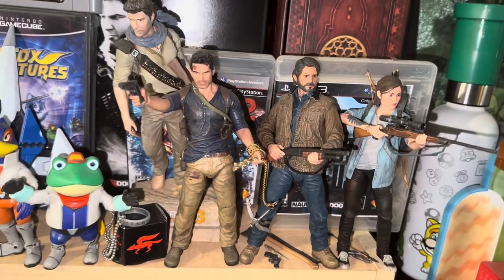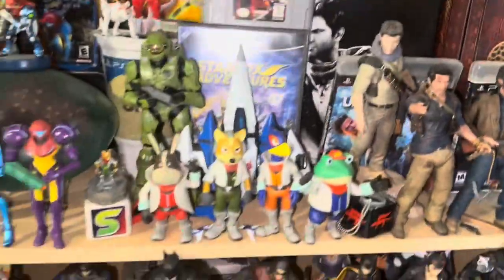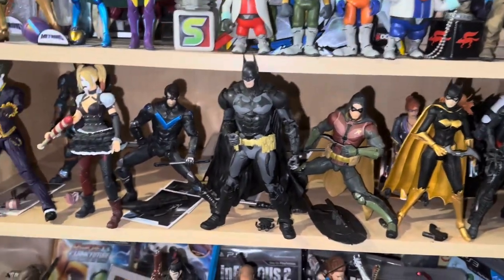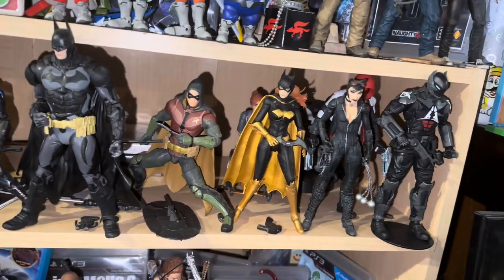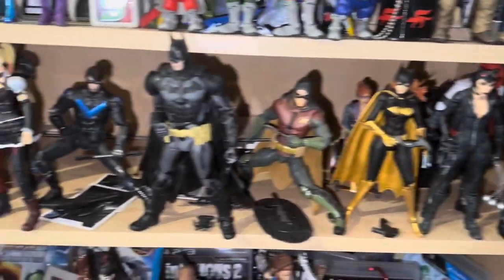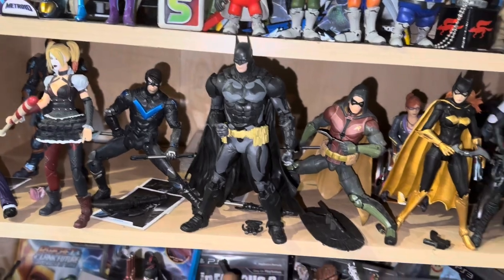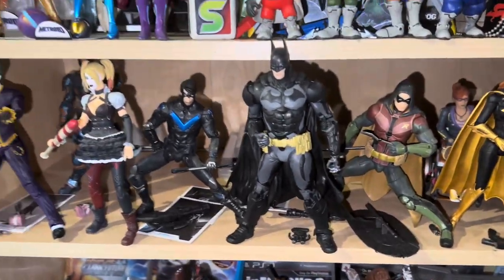Not even any words needed for those games — must-haves if you're fans. Then we have the Batman Arkham series: Batman, Nightwing, Harley Quinn, Joker, Deathstroke in the back, Robin, Batgirl, Oracle, Catwoman, Red Hood, the Arkham Knight. So cool, so happy to have these figures. And what they did to Batman in Suicide Squad — we won't even talk about that. This is how I would like to remember this series.